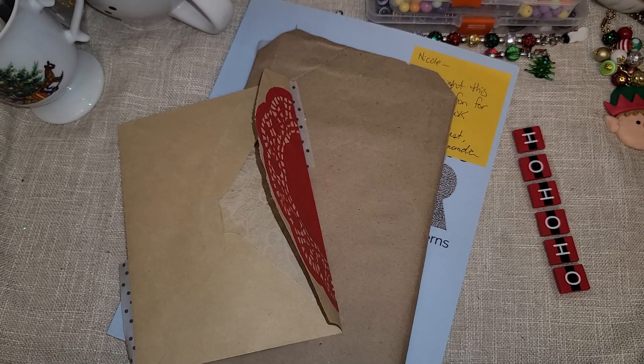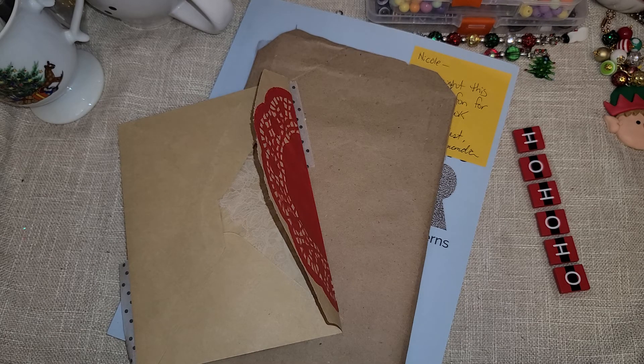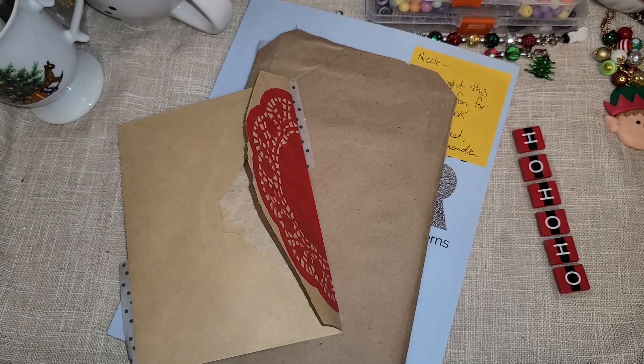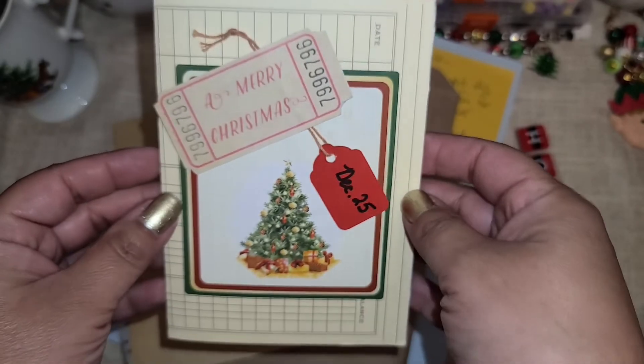Let's see what her card says. She gave me a promo code to her Etsy. I'm wondering if I'm supposed to share this. Let me read my Christmas card. Super happy I read her Christmas card.